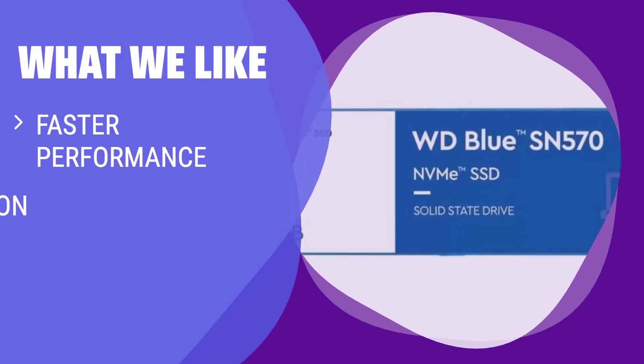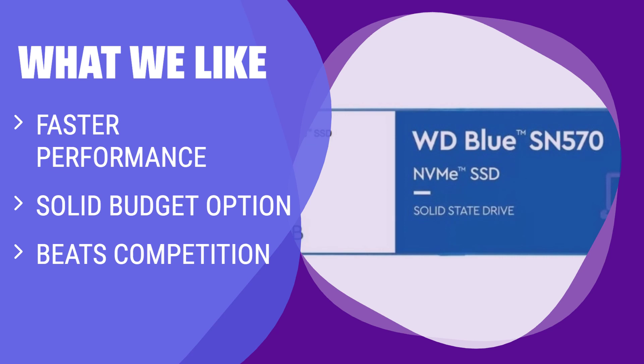What we like: If you are looking for a fast and budget-friendly SSD that outperforms its competition, you should consider this. A solid pick for those with computers that don't support PCIe 4.0.